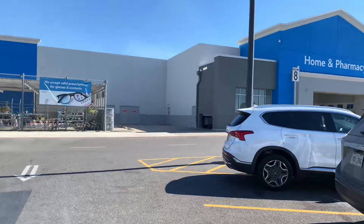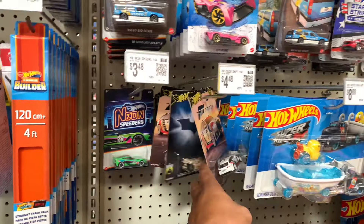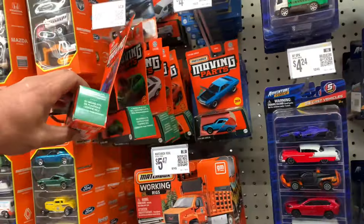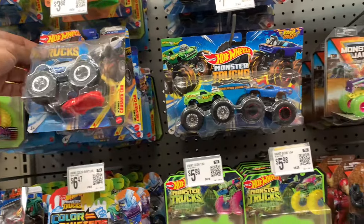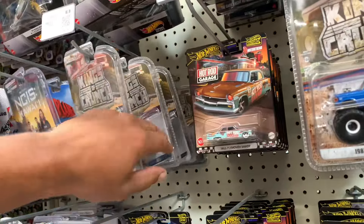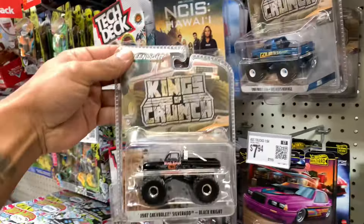All righty y'all, made a quick stop by the house — a little pit stop. Now we at another Walmart, number four. What is this? Here we go. Okay. Let's move on.